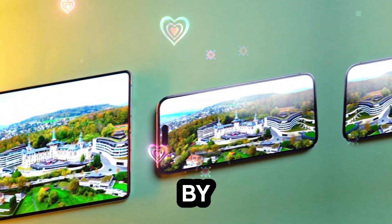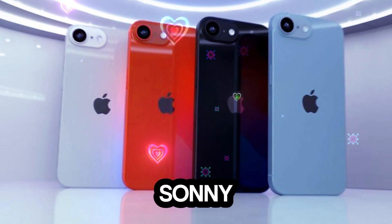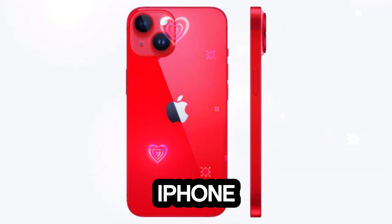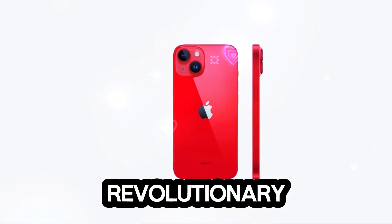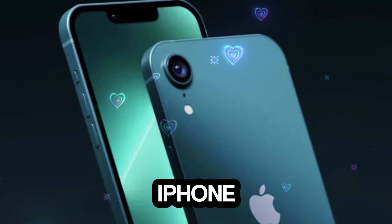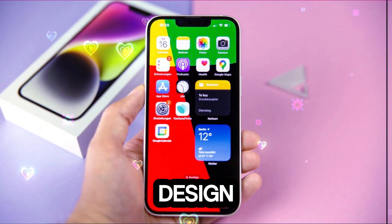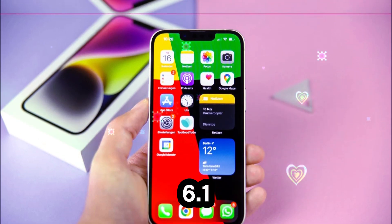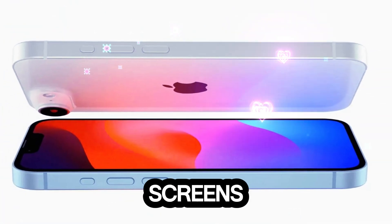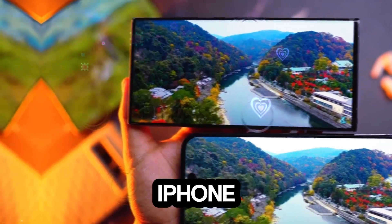A new look inspired by the iPhone 14: leaked dummy models of the iPhone SE 4, shared by Sonny Dixon, reveal its design, which appears to be heavily inspired by the iPhone 14. While not a revolutionary redesign, this shift represents a major upgrade compared to the outdated iPhone SE 3, which was based on the iPhone 8S design. Key design elements include a 6.1-inch OLED display replacing the older LCD screens, and a 48-megapixel single rear camera, a feature borrowed from the iPhone 16.